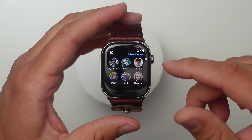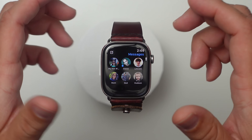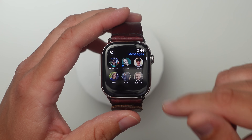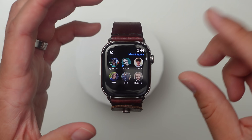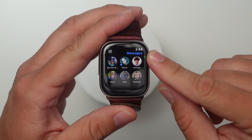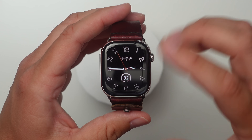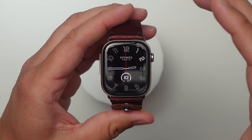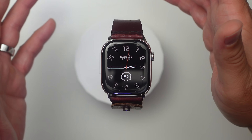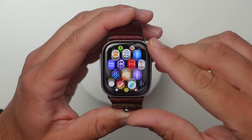It seems like the contacts bug has been fixed. In the last version I lost a lot of the images for my contacts on my phone and watch, but that seems to be fixed now — everything is coming through great. Also, this is an Hermes watch and I'm not having any issues with the watch face crashing like in beta 2. They definitely fixed that in beta 3 and have it on their radar.